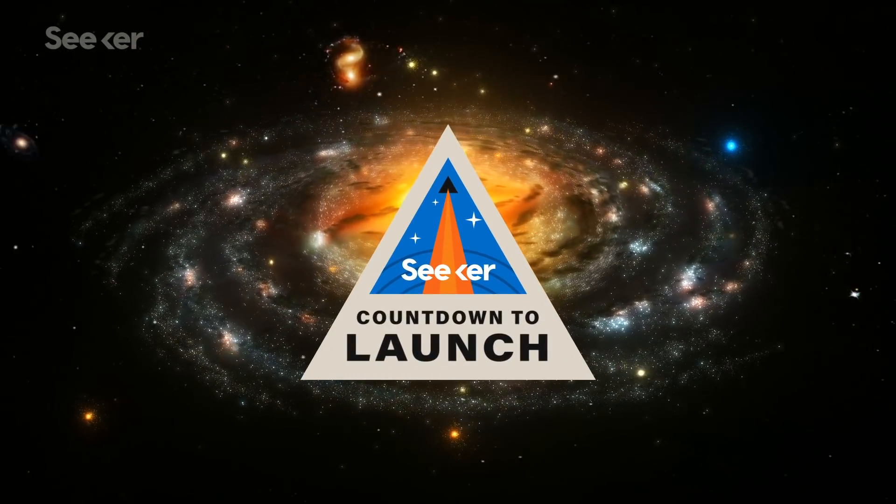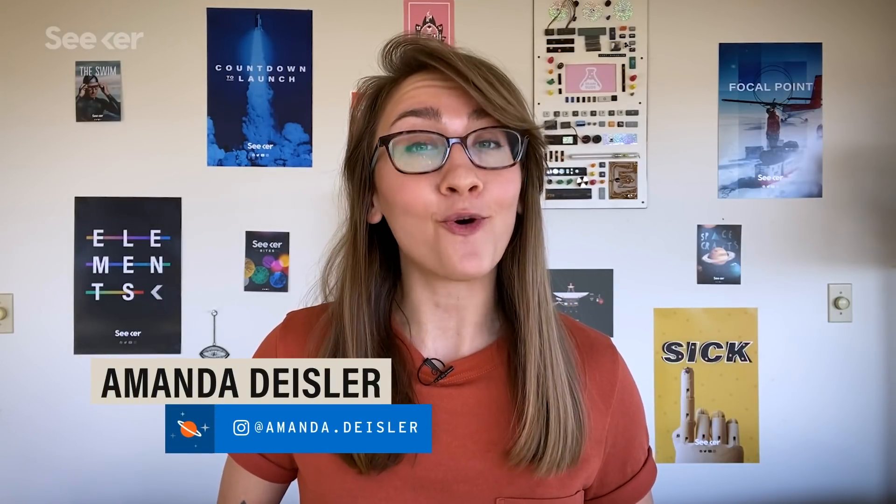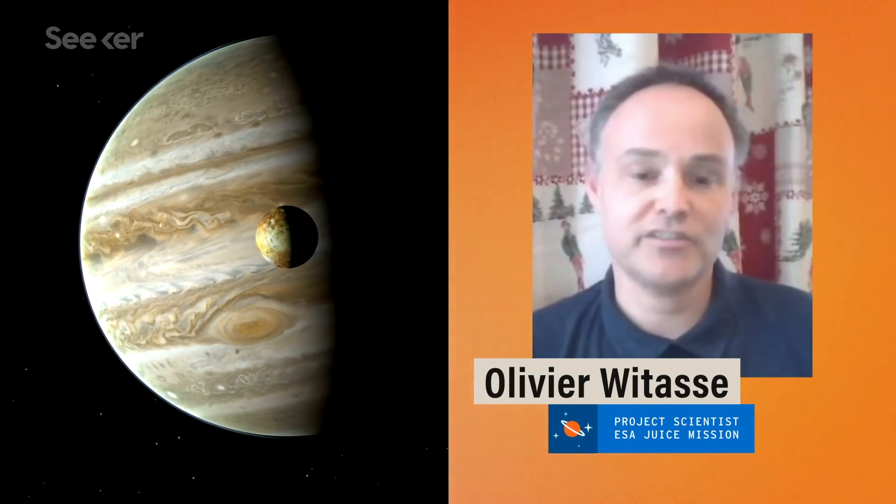How exactly did life form? That's exactly what the European Space Agency's JUICE mission hopes to find out. The satellites of Jupiter are very interesting because there is probably more liquid water inside some of their satellites than on Earth.